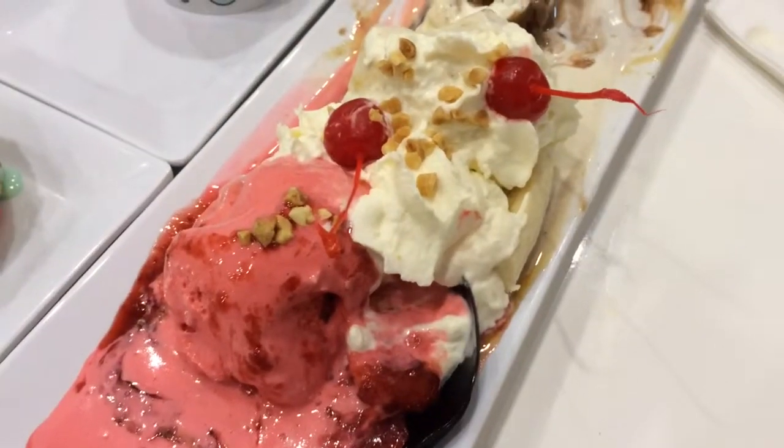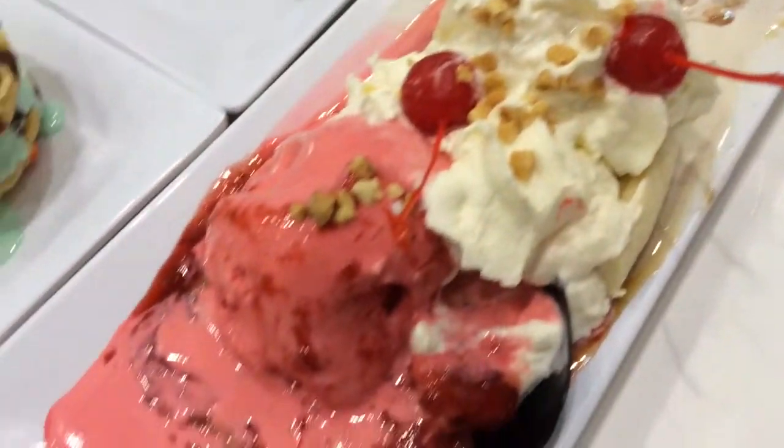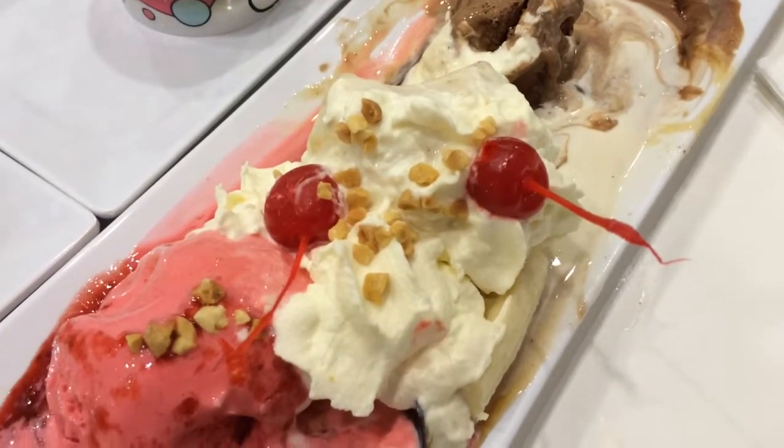Banana split with strawberry, vanilla, and chocolate ice cream. Fudge and strawberry sauce with a couple of cherries and nuts at the Boulevard Creamery.